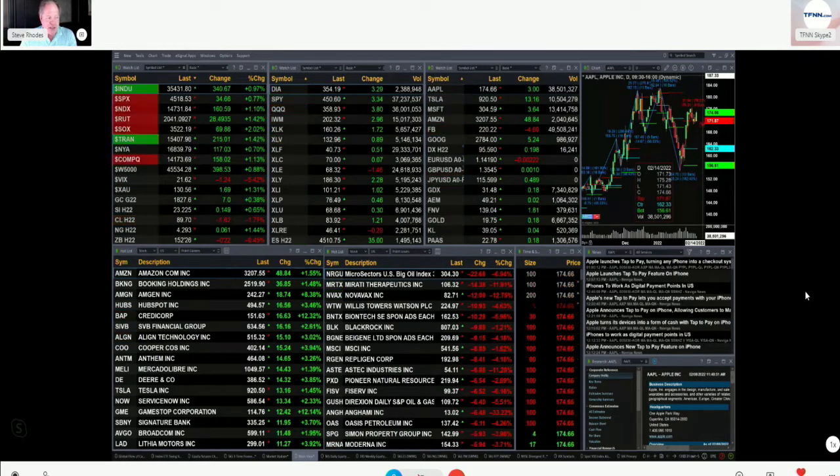Gold is up 7 bucks, 1827 is the print. Silver up 15 pennies, trading at 2322. And the 30-year Treasury down 23 ticks, trading out at 152 and a quarter.